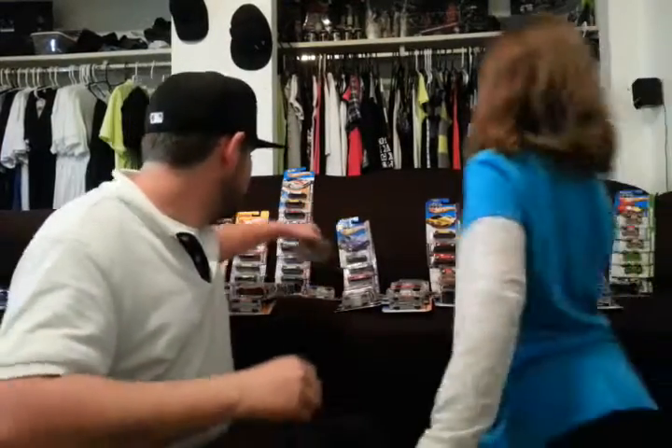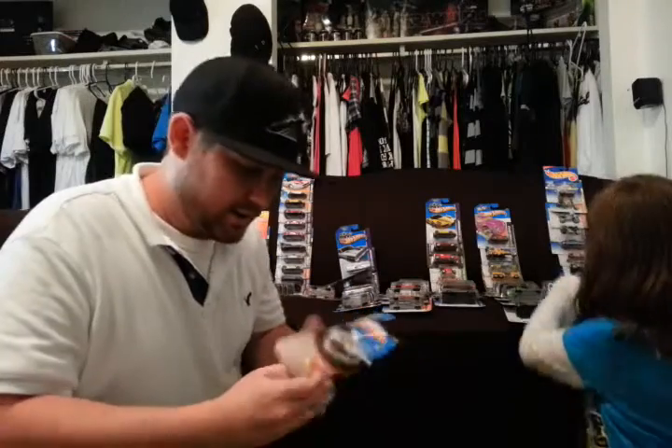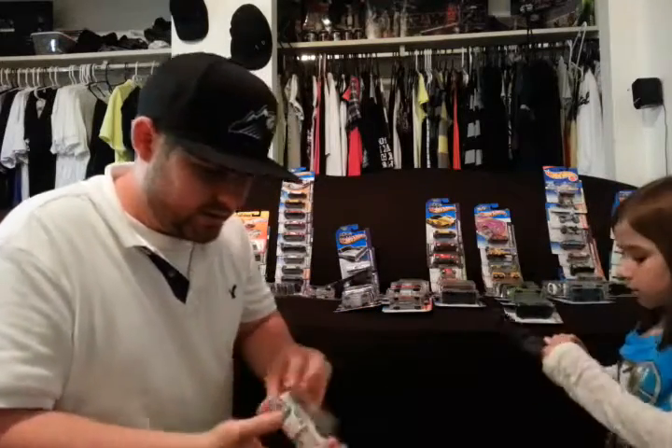Alright guys, we're here to open up all these cars and we're pretty excited. I'm going to have Kaylee help me because 170 cars is going to take a little bit of time. We're going to go pretty quick here, not going to get too into detail.